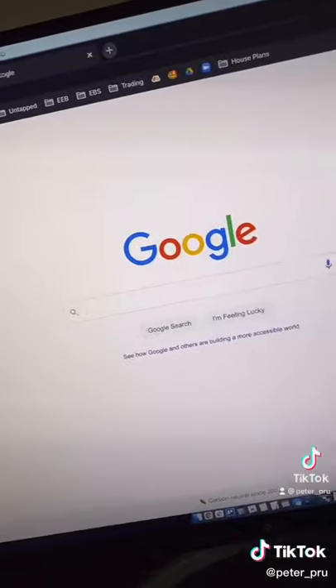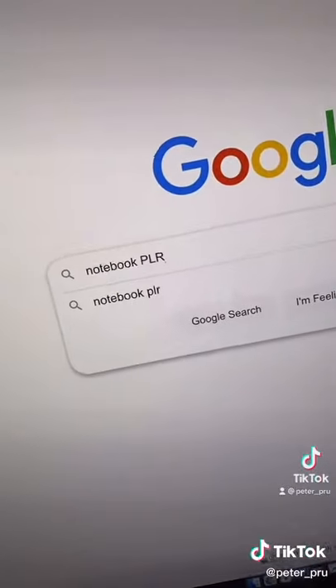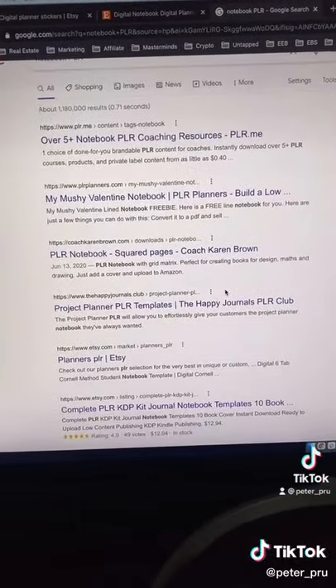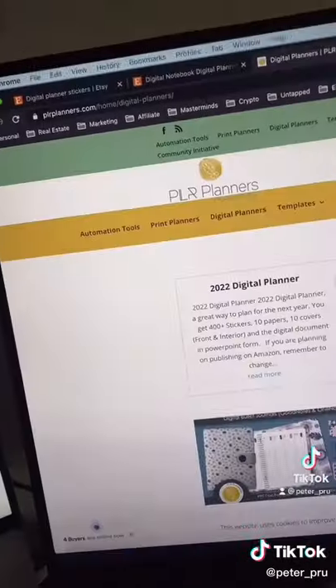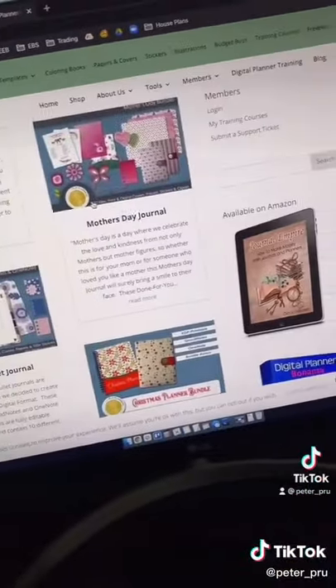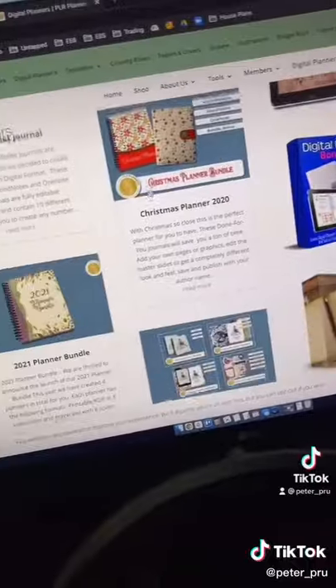Here's how to get that same product for yourself to resell. Head over to Google.com and type in the product you're looking for with 'PLR' afterwards. PLR stands for private label rights. You'll see a bunch of PLR options you can purchase and resell as your own. For example, PLRplanners.com offers pre-written planners that you can purchase and resell.